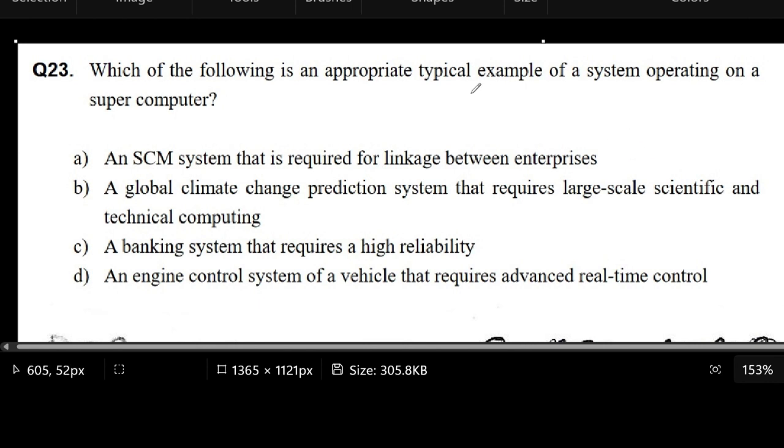The first one, letter A, is saying something about an SCM system that is required for linkage between enterprises. We need to know what SCM means — it has to do with supply chain management. Because of that, it's saying we need a system like that to link enterprises. This is not necessarily the correct answer because systems used by current businesses to do this don't necessarily use supercomputers.